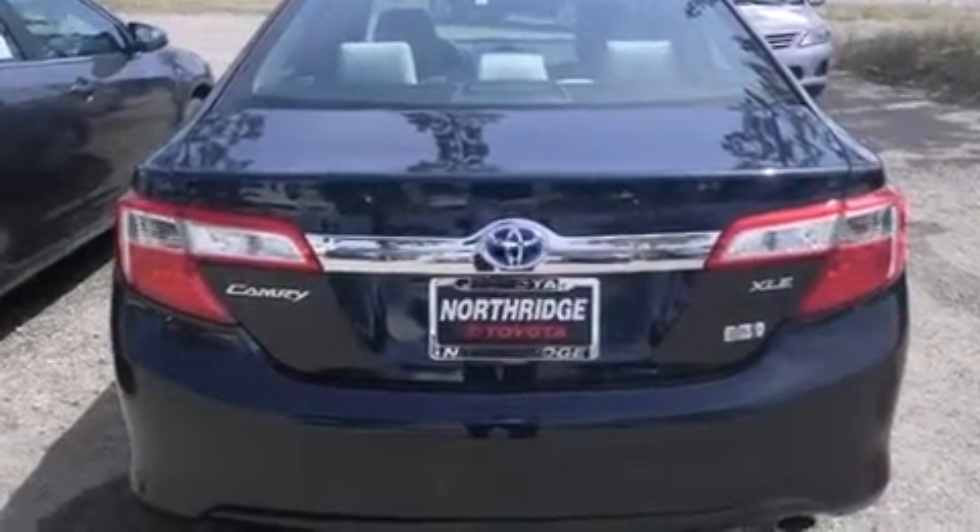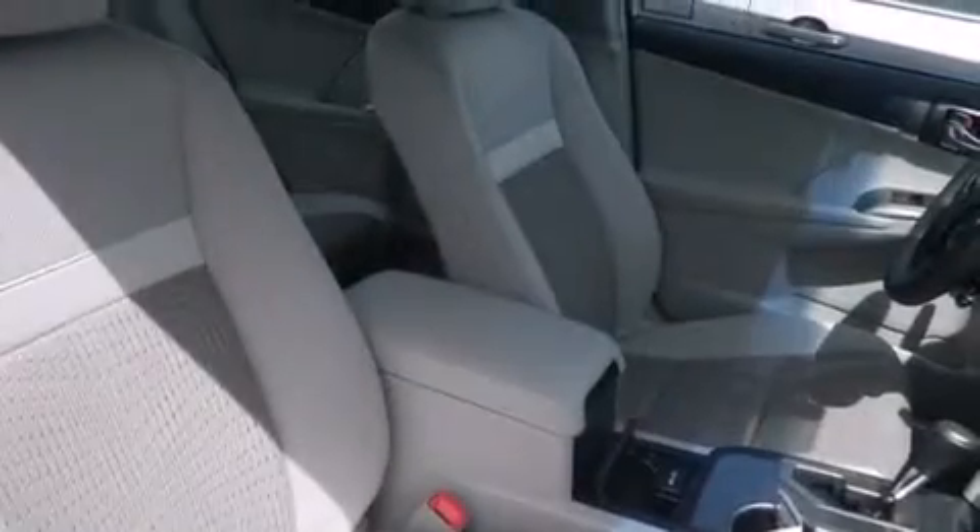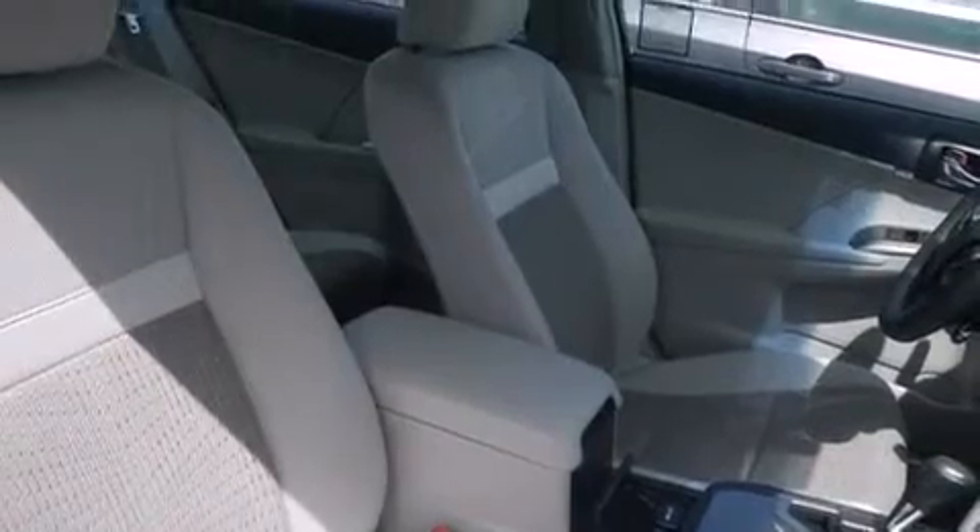Its top features and packages include the convenience package, a navigation system, Bluetooth cell phone integration, keyless ignition, the Toyota Entune infotainment system, and traction control and stability control systems.